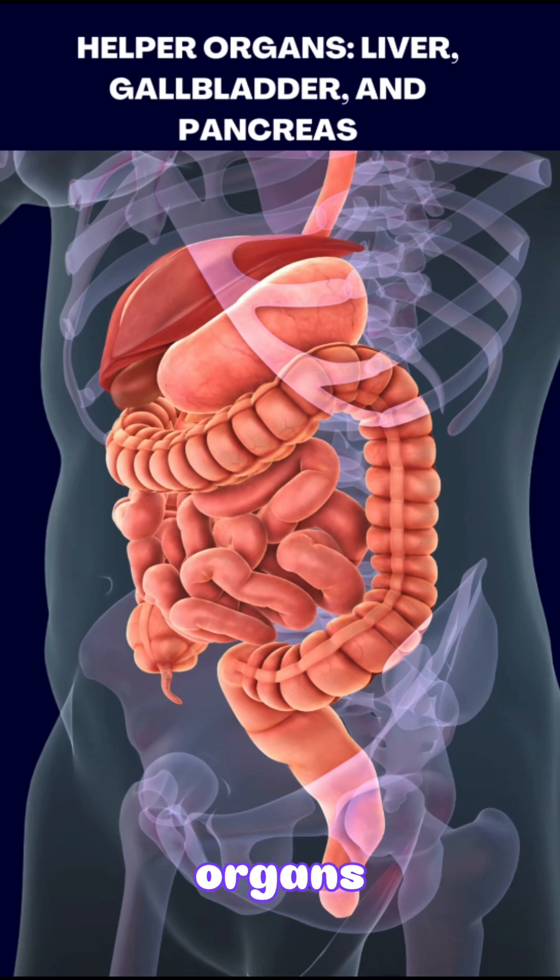Helper organs: liver, gallbladder, and pancreas. The liver, gallbladder, and pancreas don't directly touch the food, but they help digestion in big ways. The liver makes bile, which breaks down fat. The gallbladder stores that bile and sends it to the small intestine when needed. The pancreas makes enzymes that break down sugar, fat, and protein.